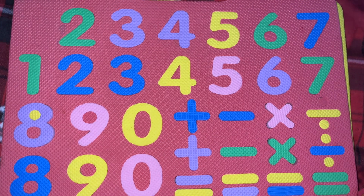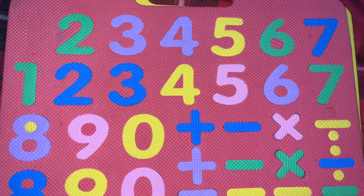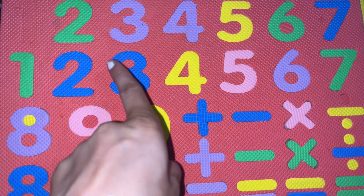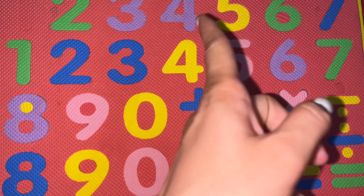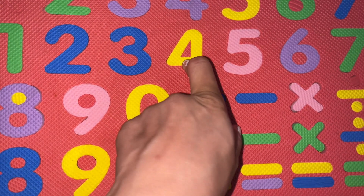The first question is: what comes between 3 and 5? So, 3 and 5 — what comes between them? 4 comes. F-O-U-R, 4.